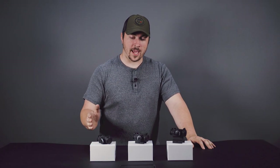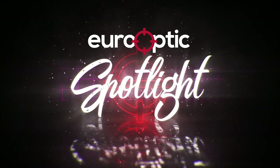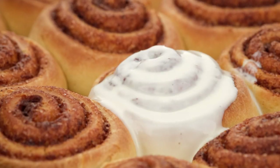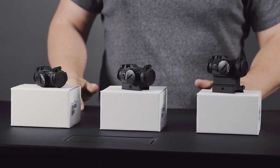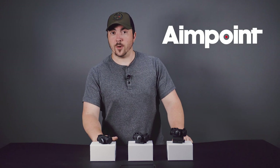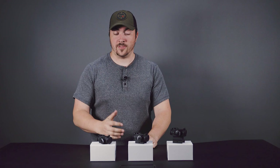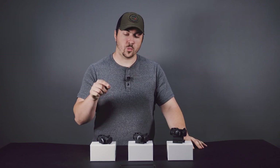Hi, this is Derek with Eurooptic, and today on Spotlight we are looking at some red dots from Scandinavia — Sweden to be exact. They make some of my favorite things: my favorite pastry, my favorite supercar, and my favorite red dots. The company is Aimpoint, and they're basically one of the most well-known red dot manufacturers on the market. For good reason — their pedigree with military use is unmatched.